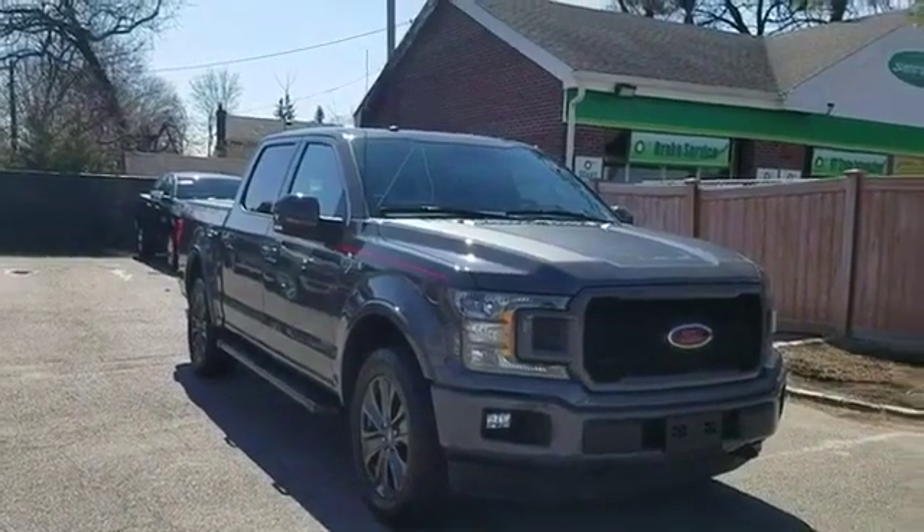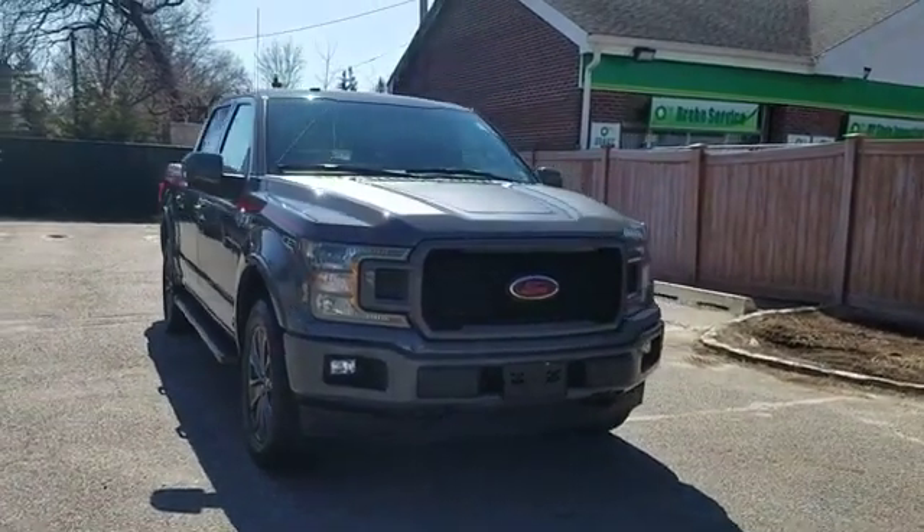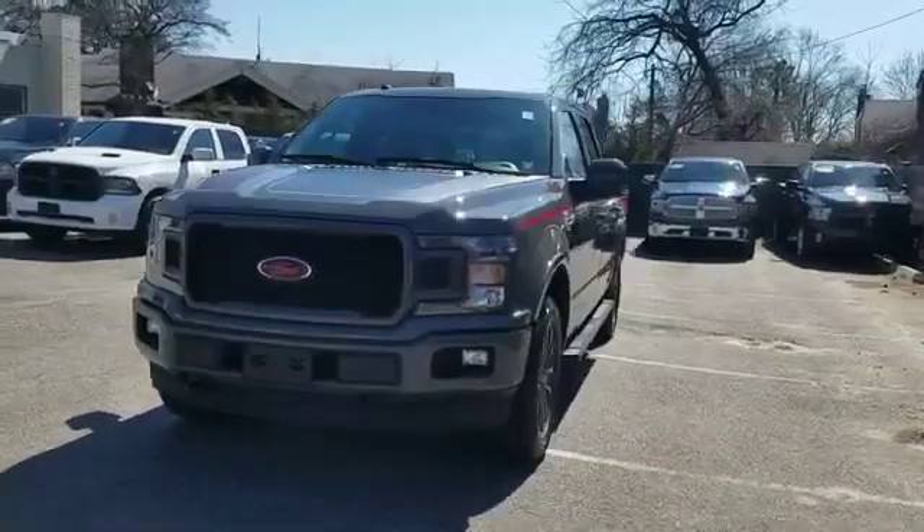2018 Ford F-150 with less than 36,000 miles on the odometer. This pickup truck offers two full rows of seating for premium comfort.